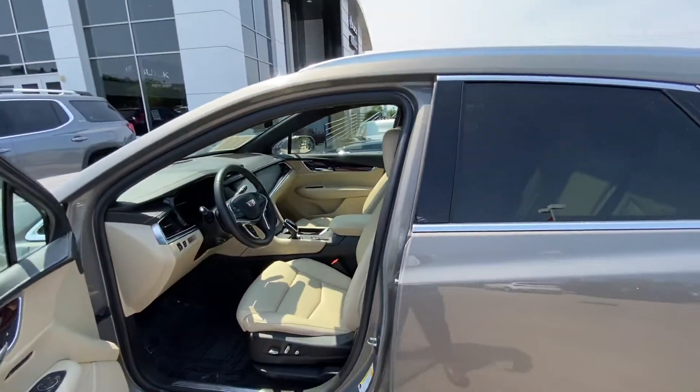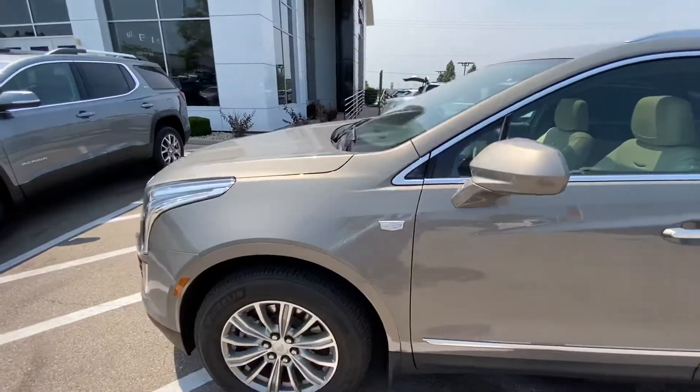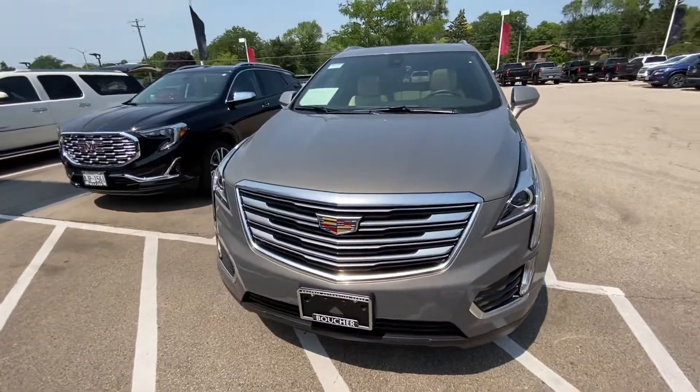If you have any questions on this vehicle, please give me a call at 262-409-2600. Again, my name is Derek Lukey and I look forward to hearing from you. Talk to you soon. Bye-bye.